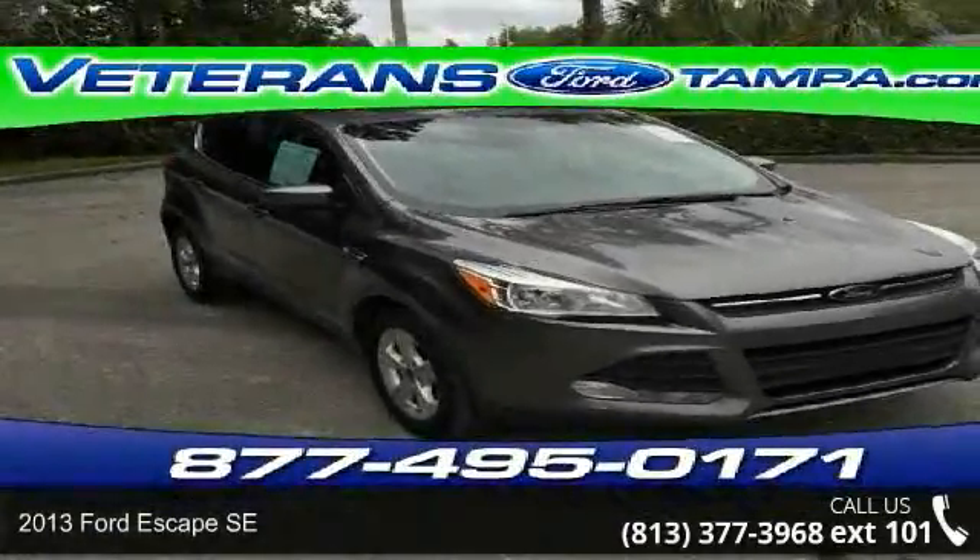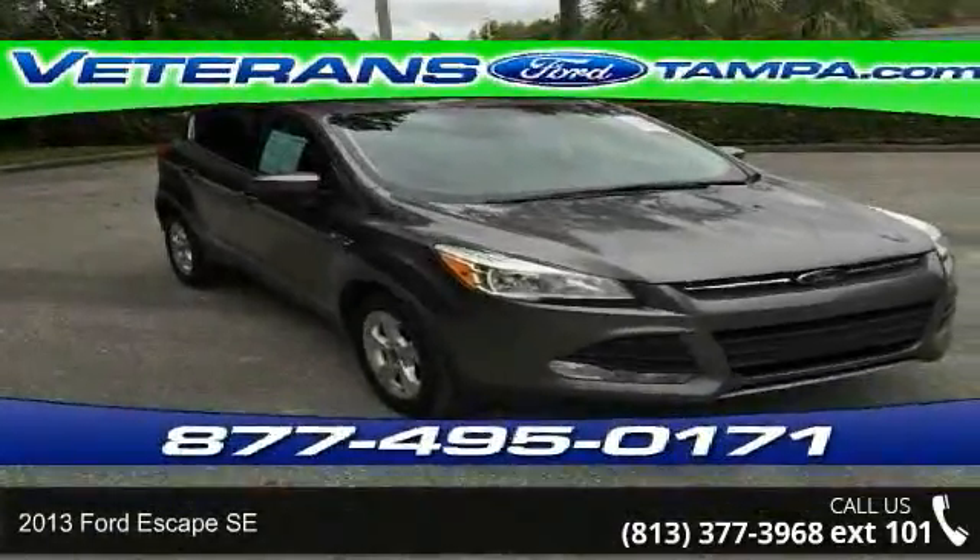Step into the 2013 Ford Escape SE. This may be the set of wheels you've been looking for.